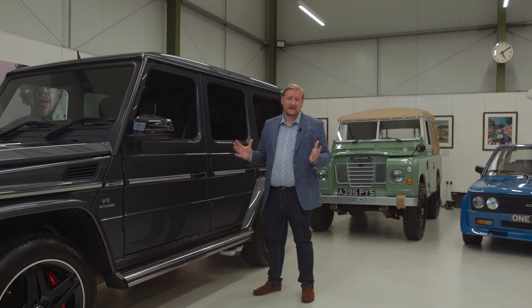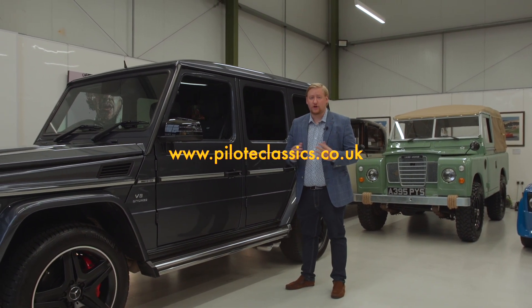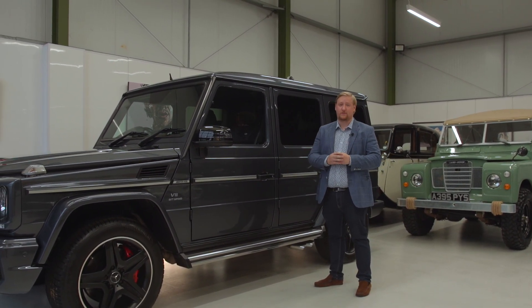For more details on the car, please see our website. And if you have any questions, please do give us a call or contact us through our social media channels at P-Lock Classics. Thanks very much for watching.